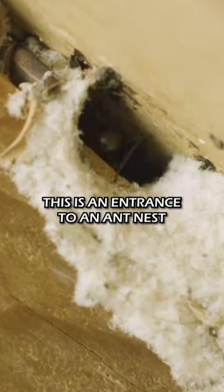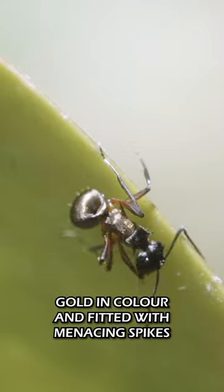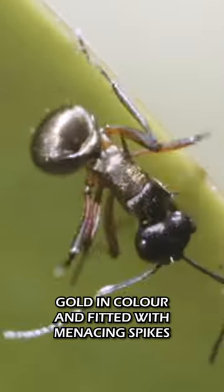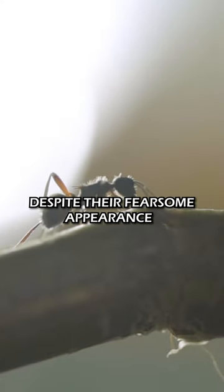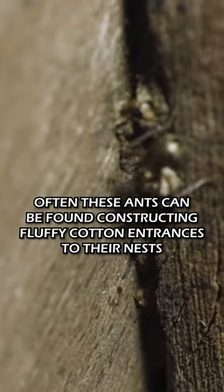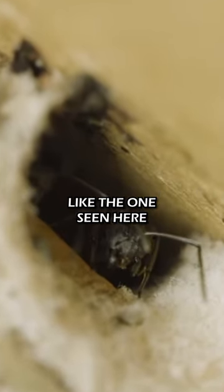This is an entrance to an ant nest, home to some of the most unique looking ants in the entire world. Golden colour and fitted with menacing spikes, they're known as Polyrachys rufifimir. Despite their fearsome appearance, often these ants can be found constructing fluffy cotton entrances to their nests, like the ones seen here.